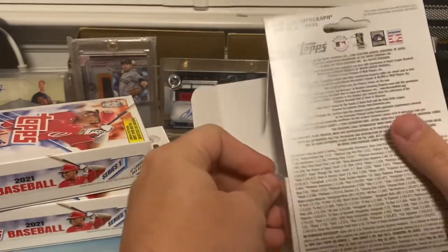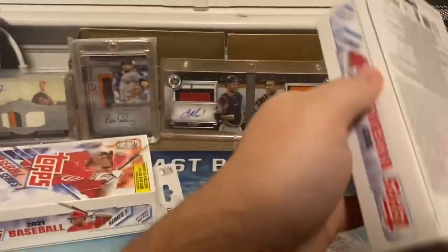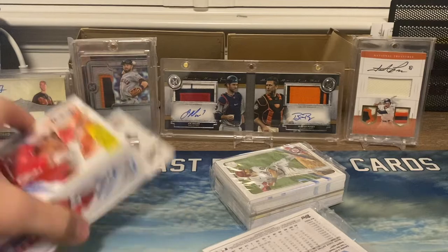I already took the wrapping off so I didn't embarrass myself. Hope everyone's having a good weekend — hopefully we can get some good yellow base rookie cards in here.